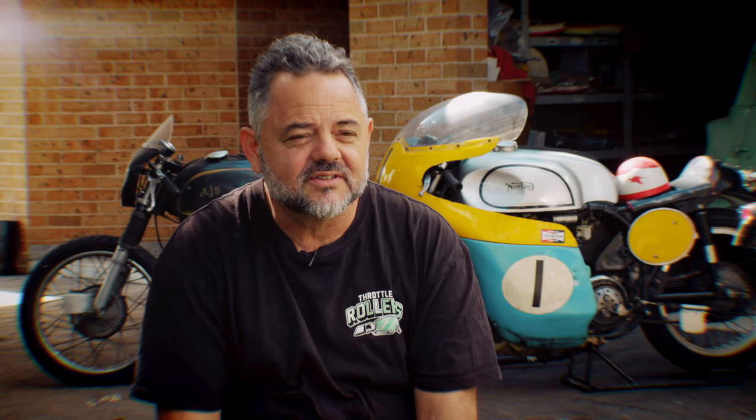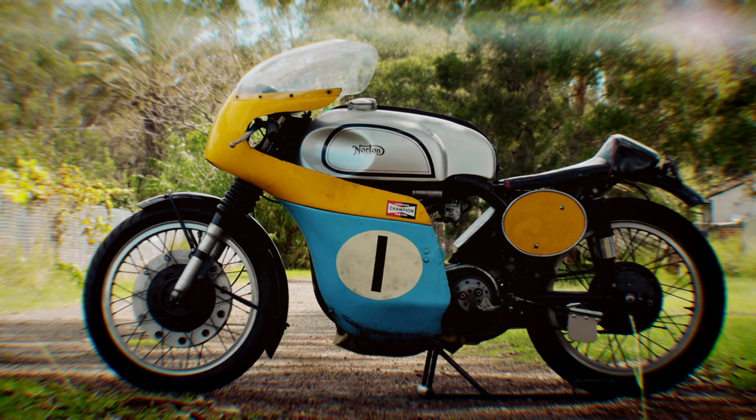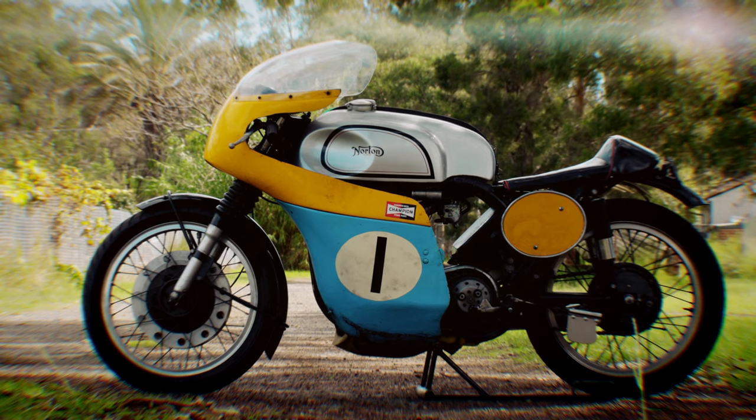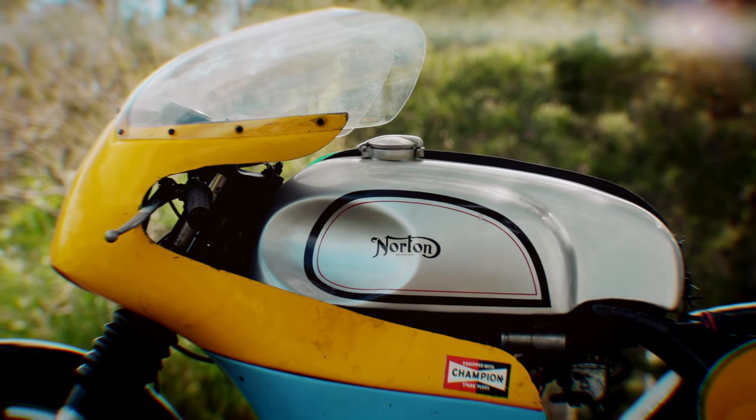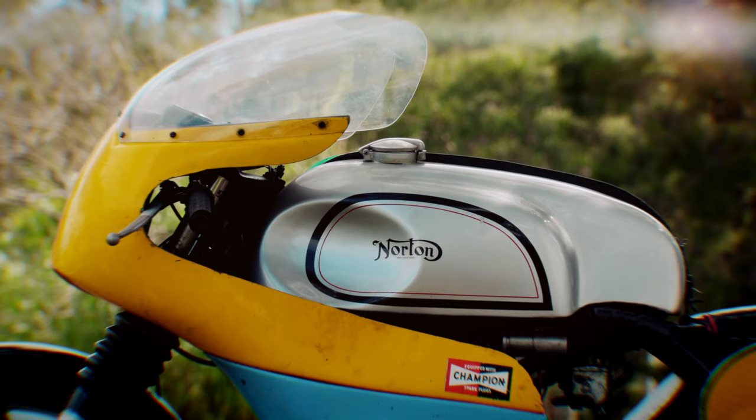Two of the motorcycles in my collection are Manx Nortons. The 59 model, which is Tommy Phillips's bike. He did really well on the bike in the 59 season — 22 starts, eight wins. That was in Europe, the Isle of Man, England and Australia.